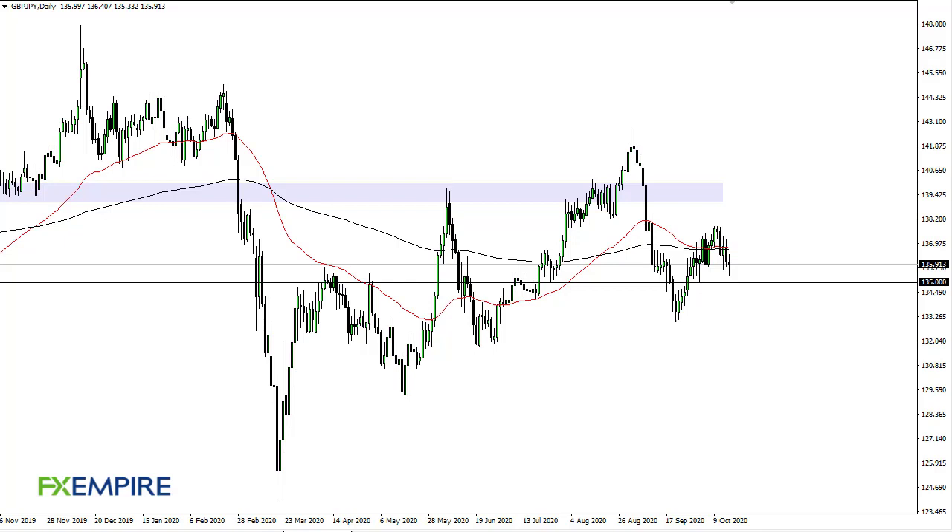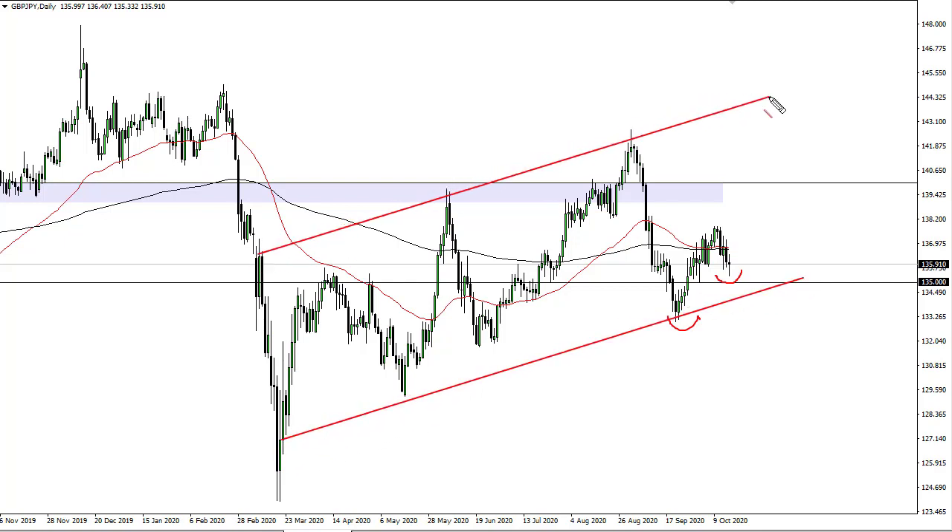From FX Empire, this is Chris taking a look at the British Pound Japanese Yen. It looks like we are trying to decide whether or not 135 is going to be crucial. There are a couple of different ways to look at this — are we making a higher low and simply continuing in some type of channel, or are we getting ready to make the big break lower? That's the conundrum going into the weekend.